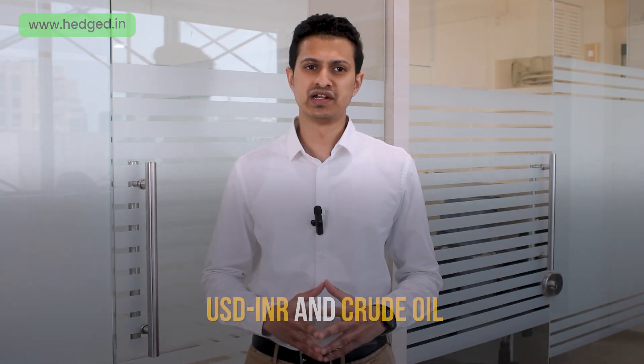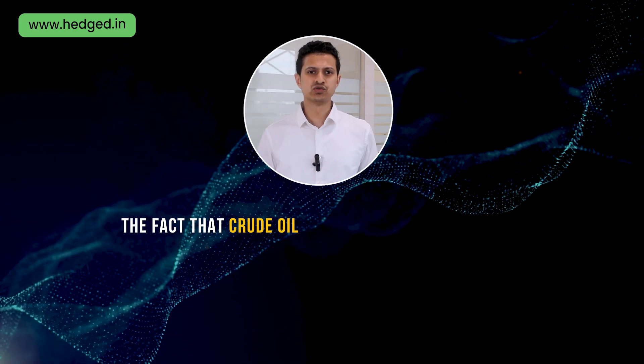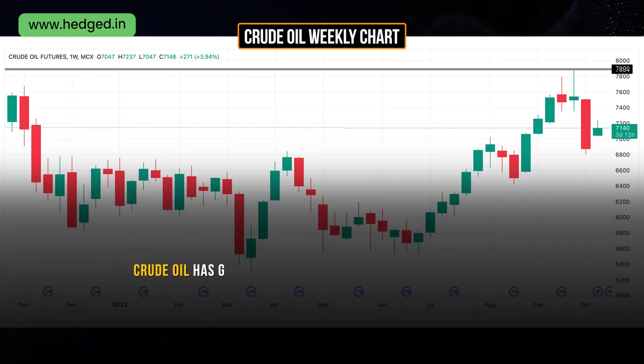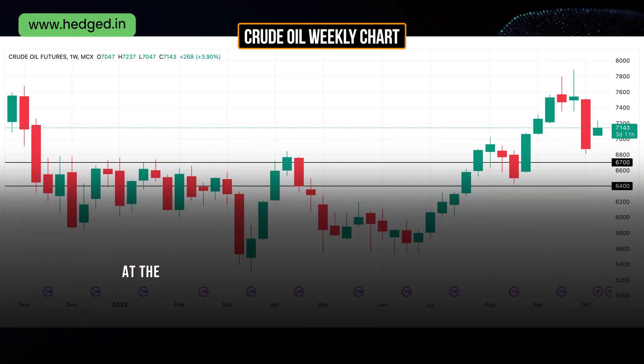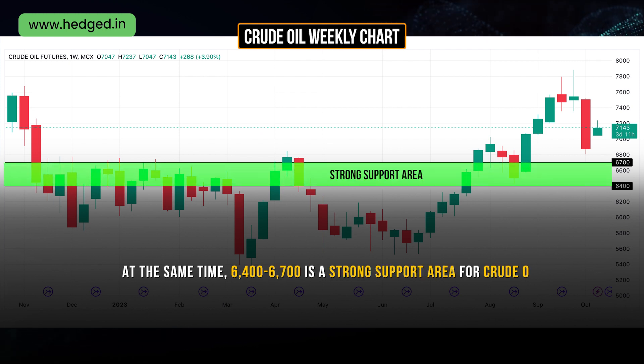Now let's quickly discuss USD-INR and crude oil. If you've been regularly following our updates, you may be aware that we have been keeping a close watch on both these asset classes, as they have a lot of bearing on the overall Nifty index. USD-INR's continued range-bound movement is unlikely to cause major harm for Nifty. The fact that crude oil too has retreated from higher levels is a positive sign for equity markets. Crude oil has given an evening star formation on the weekly time frame chart and has made a short-term top around 7,884 to 7,900.